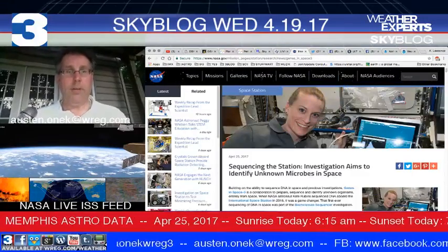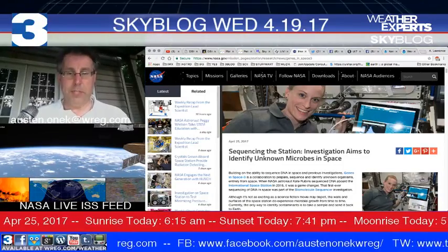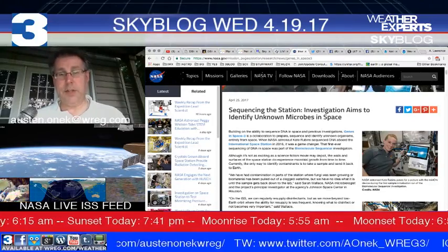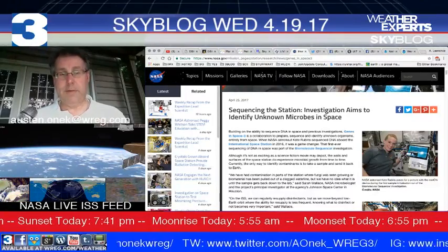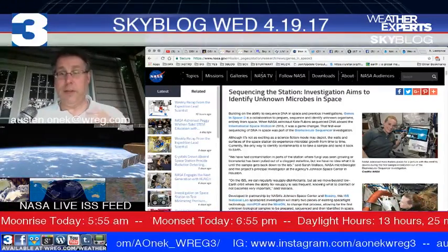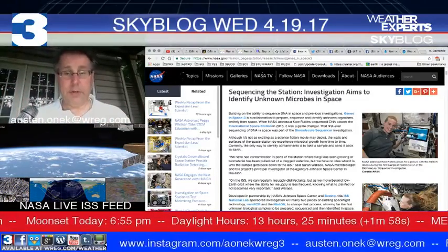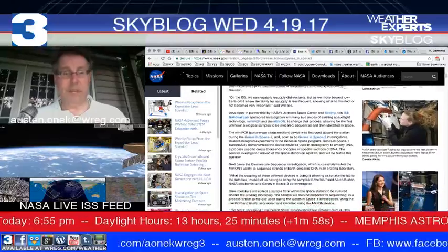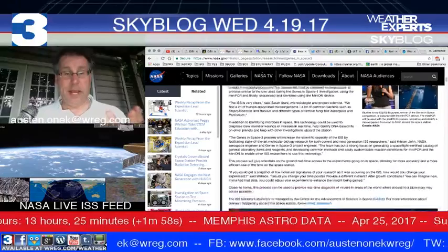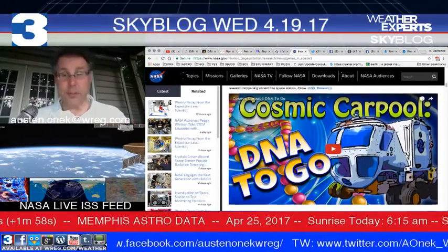There's a great article on NASA.gov about the investigation to identify unknown microbes in space. Astronaut Kate Rubin sequenced DNA aboard the International Space Station in 2016 — the first sequencing of DNA in space, part of the biomolecule sequencer investigation. It's really cool to think about — it's basically a mobile laboratory going on 200 miles up, and a good opportunity to learn what's available to astronauts and how data can be discovered and put to good use down here.